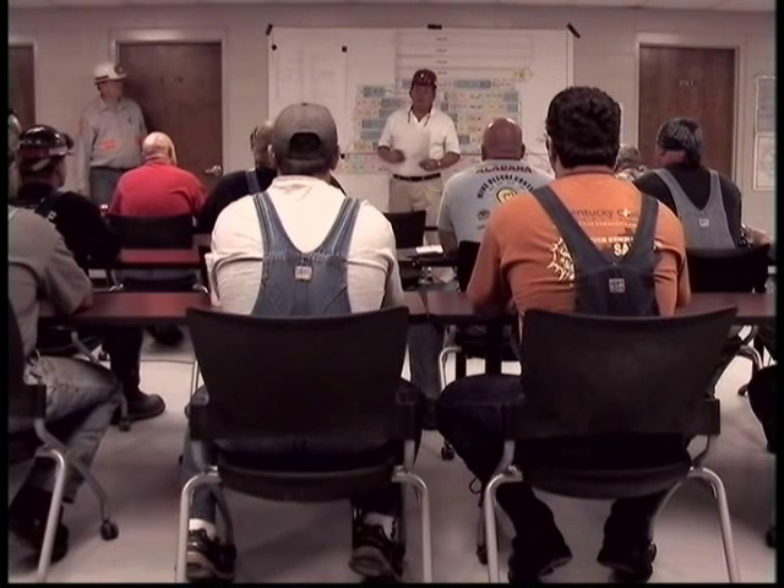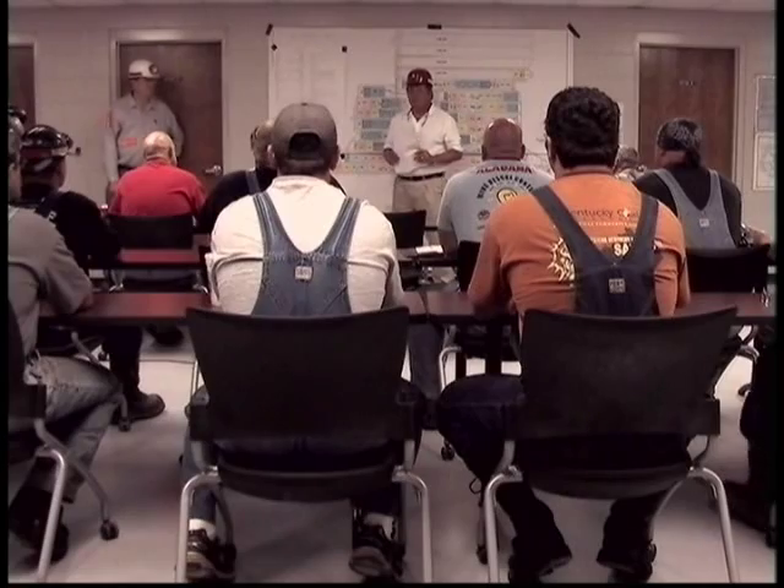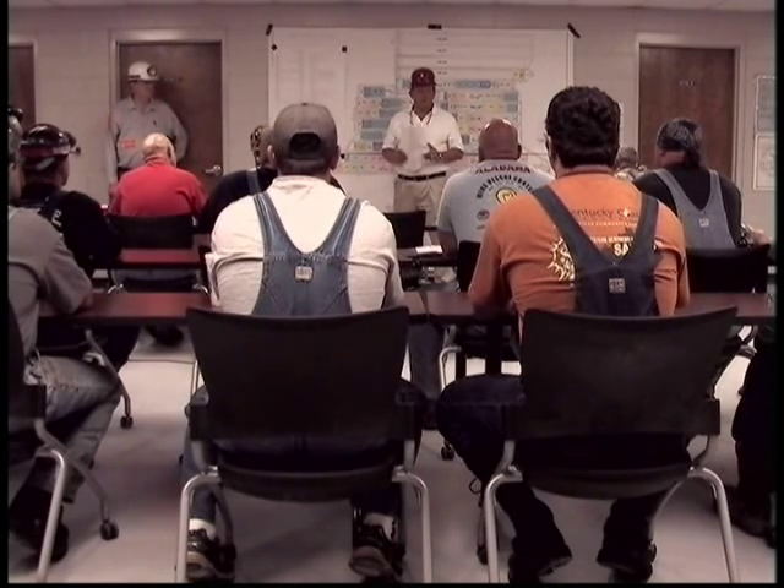Prior to entering a mine to do mine rescue work, it is imperative to do a briefing with teams about the task to be accomplished. Briefings should be done before each team enters the mine and should be given to all team members involved.